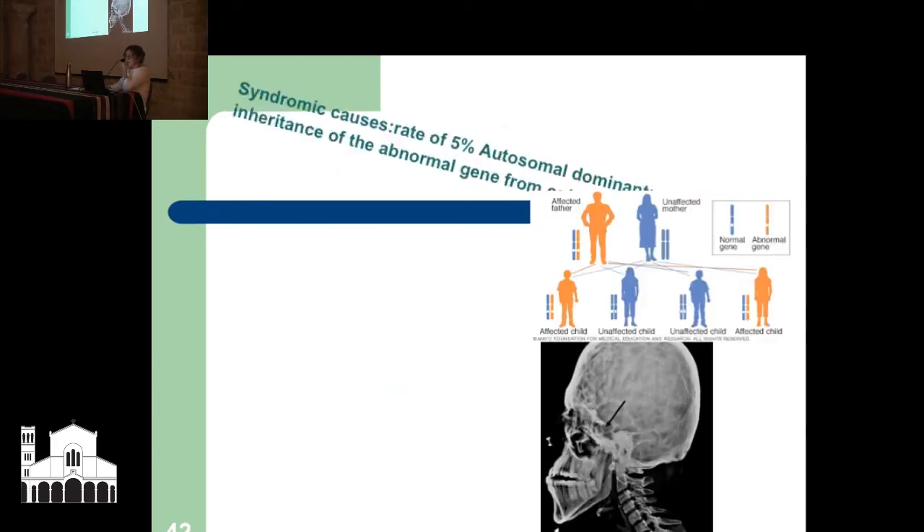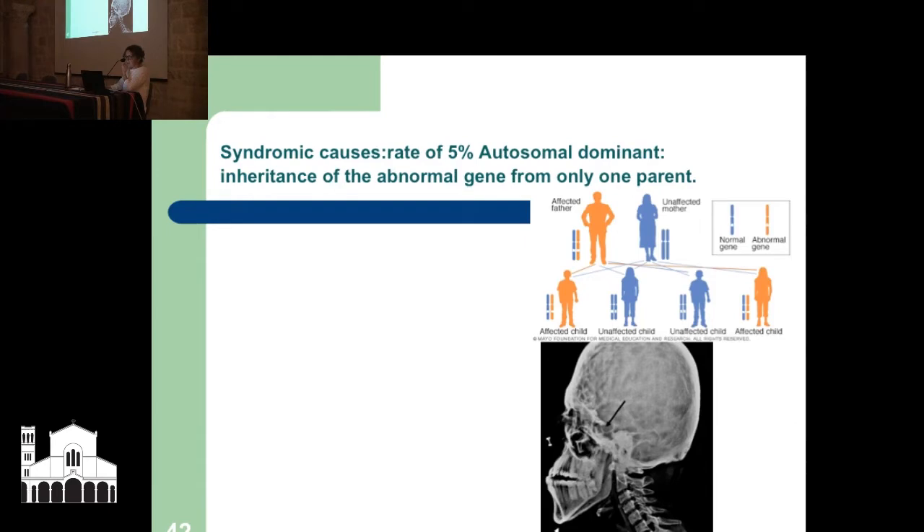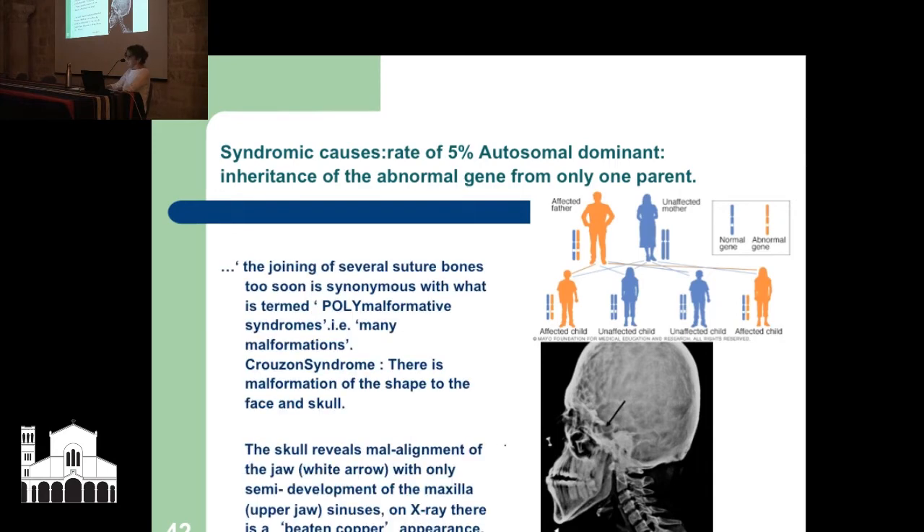Syndromic causes are at a rate of 5% — very, very rare, thankfully, because some of them are really quite serious. There's also autosomal dominant, which means you inherit an abnormal gene from only one parent. This syndrome — Crouzon syndrome — reveals malalignment of the jaw, only semi-development of the upper jaw, and a beaten-copper appearance on the skull. We haven't seen any of this.